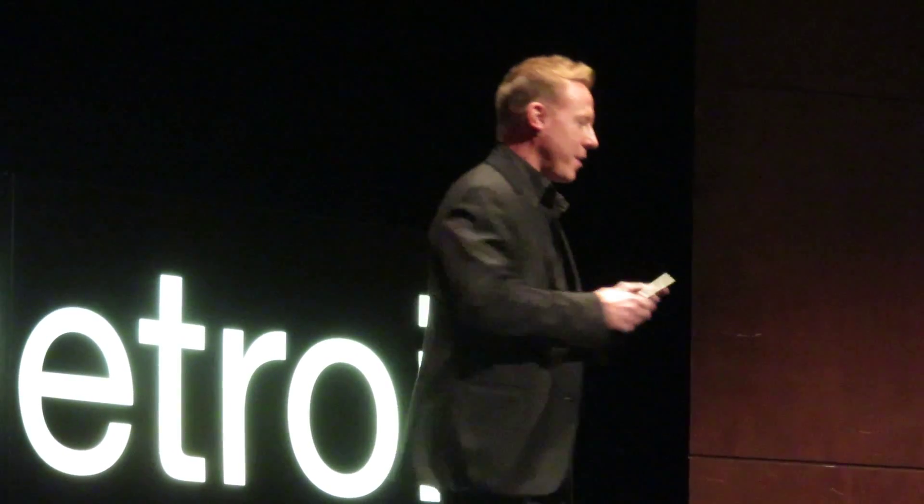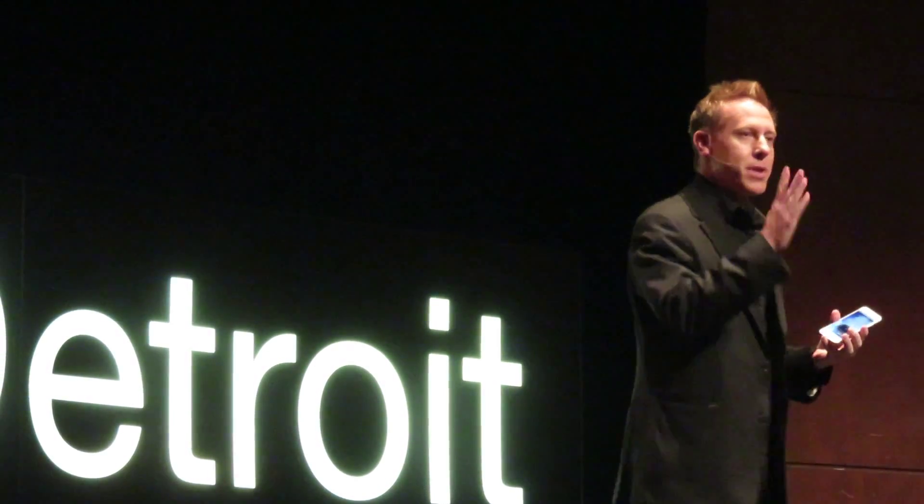Do you want to see one more thing today? Everybody take out your phones — everybody here, everybody watching online — and open them up to the keypad like you were going to call somebody. I thought since we're here at TED we would do something using the three components of TED: technology, entertainment, and design. The first part is the technology.